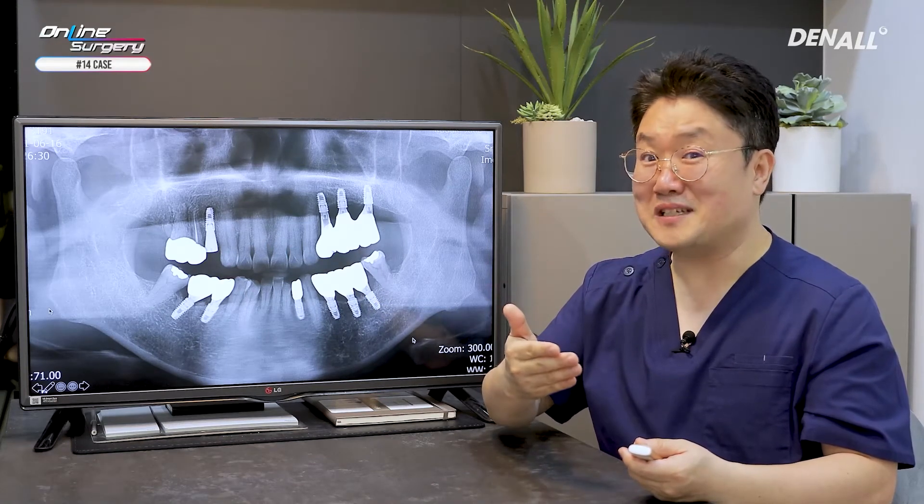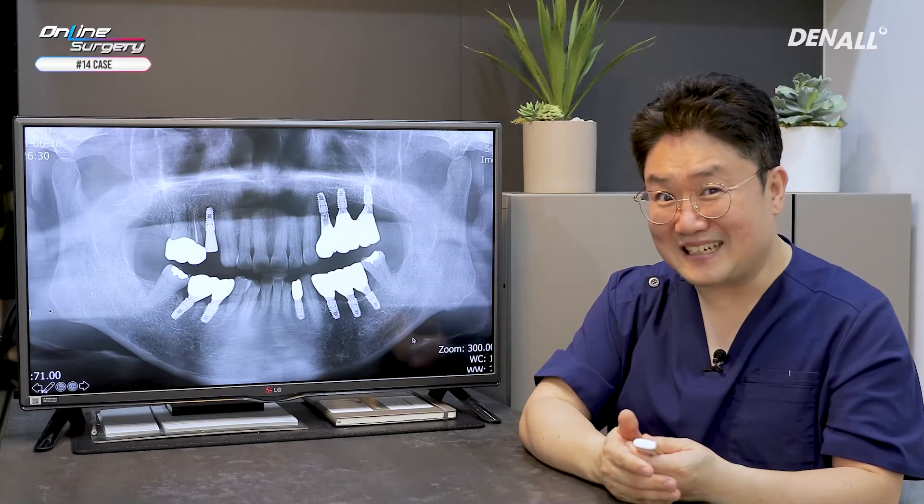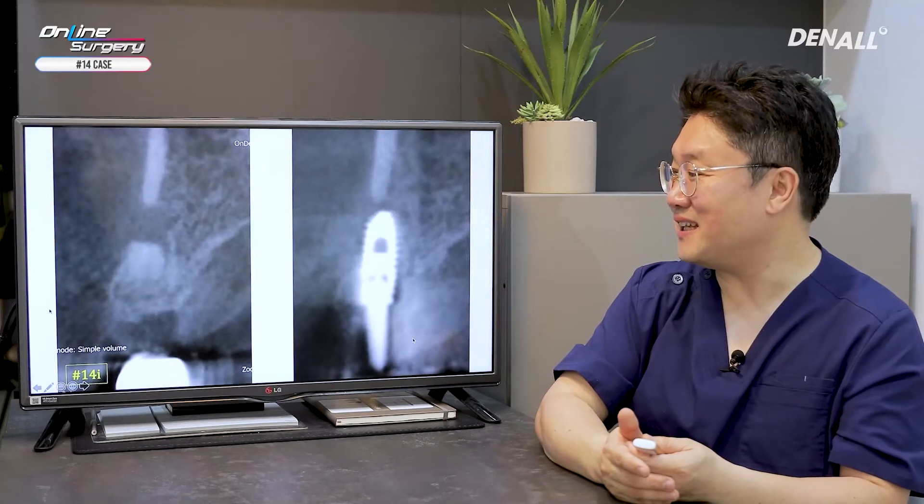As you have observed, the more you engage, insertion torque increases. And I was able to connect the healing abutment. Let's look at the bone graft and the CT.